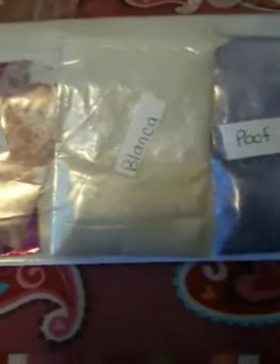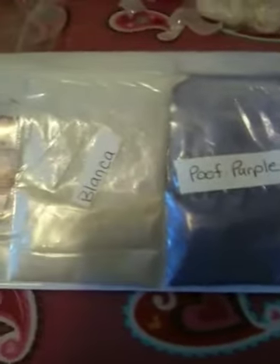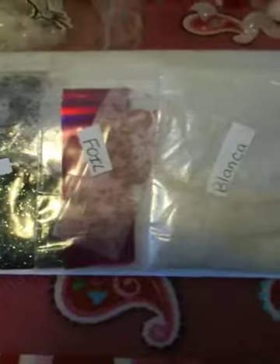Thank you so much again, Sonia, for sending these to me. I really appreciate it and I can't wait to use them. I'm really excited about the Blanca one because I've never seen anything like it before. They all came out wonderful — just eyeshadows, that's what she mixed them with. Thank you so much again, Sonia, and I hope everyone has a good day. Bye!